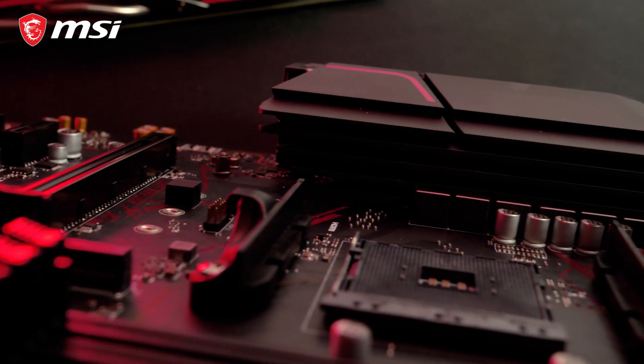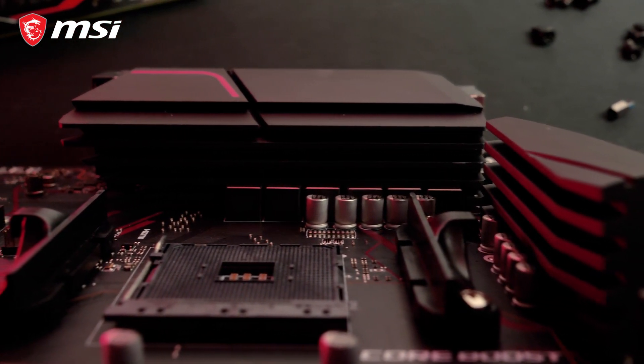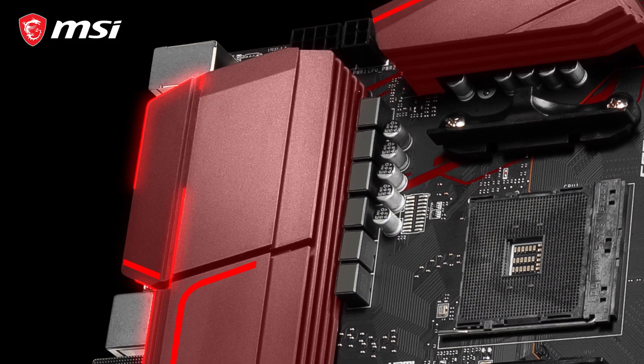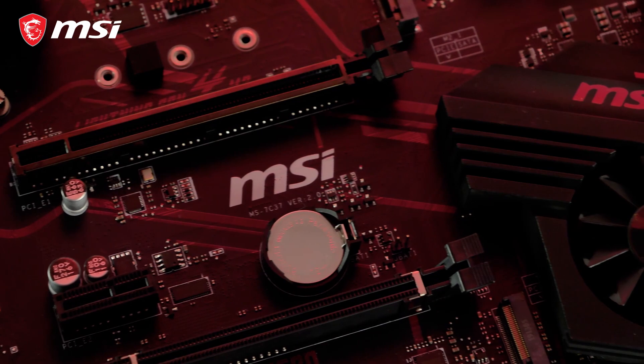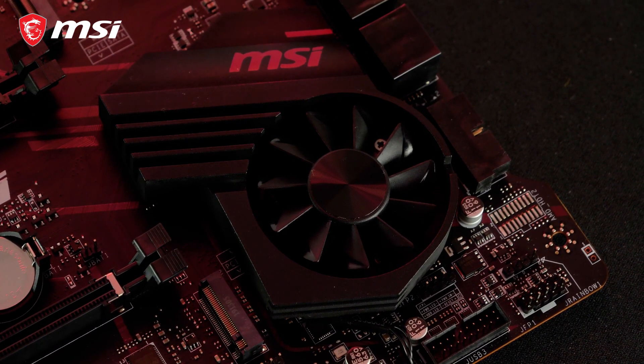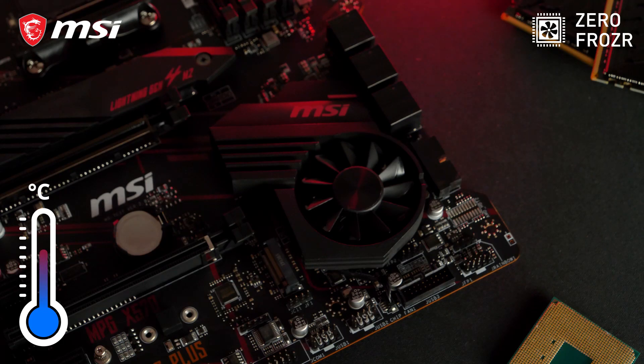The MPG X570 Gaming Plus boasts the iconic red and black gaming colors. The extended heatsink cooling and Frozr heatsink offer powerful cooling for a rock-stable system. The patented Propeller Blade Fan offers great performance at ultra-low noise levels. ZeroFrozr technology makes sure your fan will even stop spinning if the temperature allows it, to eliminate any possible noise.